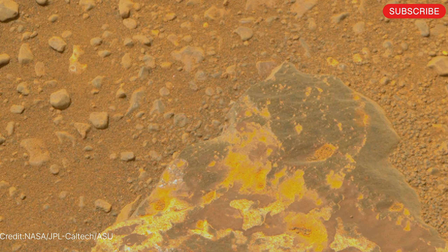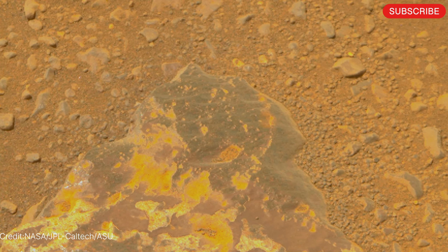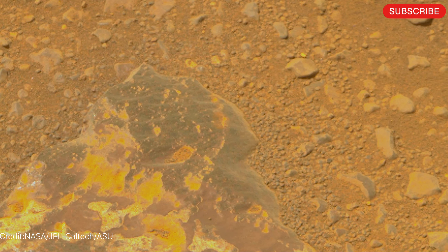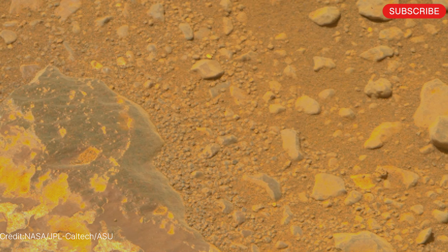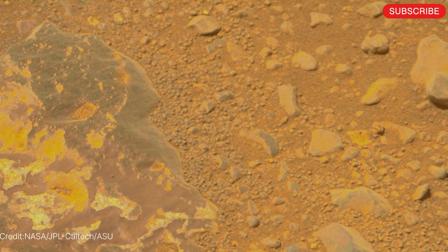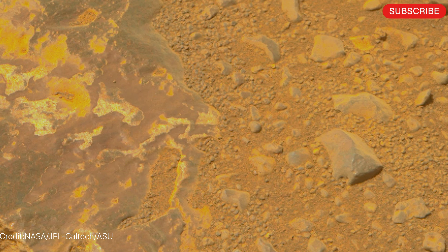Amazing Mars view acquired by Curiosity Rover. Clearly visible on this rock is more of the dark and purple surface coatings which covers the face of it, similar to desert varnish on Earth. Desert varnish coatings here on Earth are high in iron and manganese and almost always have traces of organic matter that on Earth have been associated with microbial life.